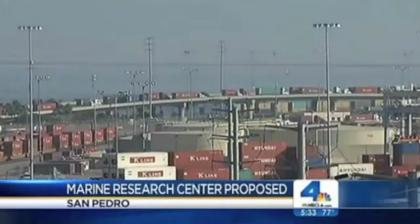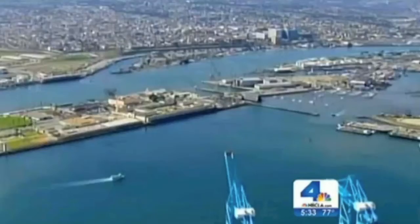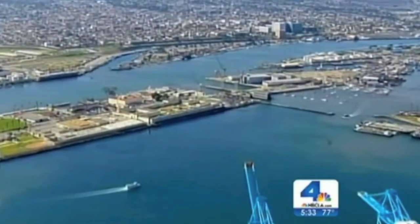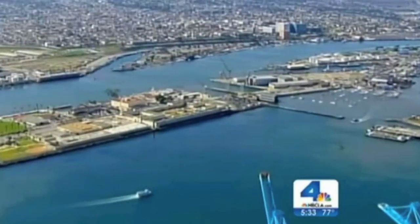Like many longtime residents, John Papadakis thinks San Pedro can be more than big ships and big containers. It's where the Port of Los Angeles brings in billions of dollars worth of goods a year. But ironically, it's one of the city's most neglected areas. The harbor area is a very poor area, and it shouldn't be because we have our relationship with the sea.